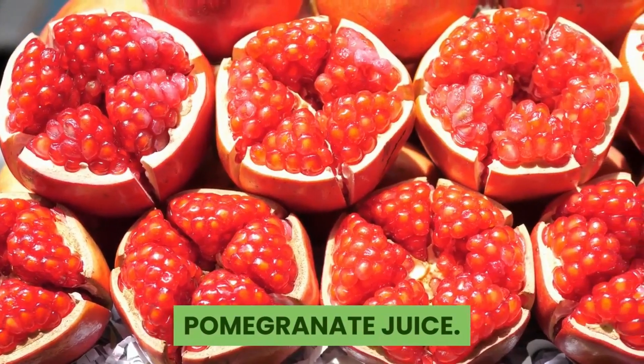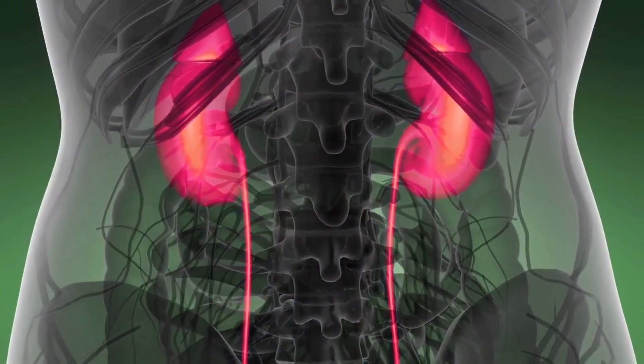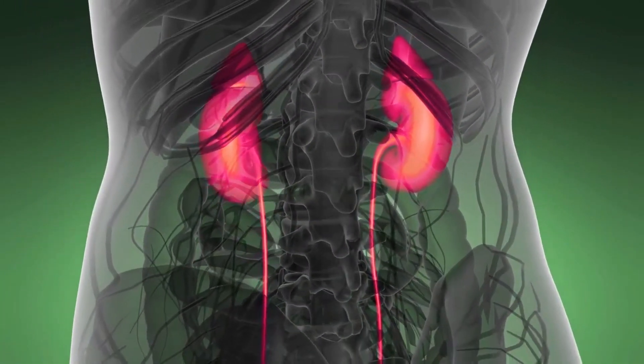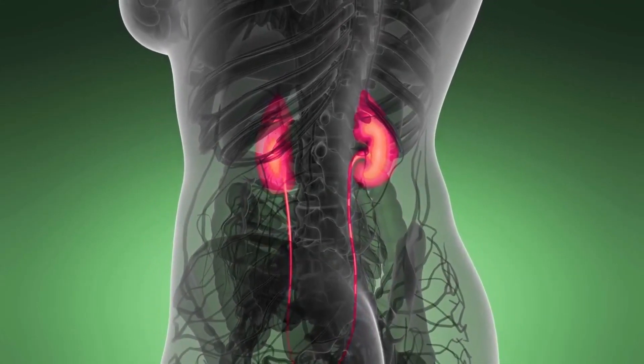Pomegranate juice. Pomegranate juice has been used for centuries to improve overall kidney function. It can help flush stones and other toxins from the system, and it's packed with antioxidants which help keep the kidneys healthy and can play a role in preventing kidney stones from developing again. It also lowers your urine's acidity level, and lower acidity levels can help reduce your risk for future kidney stones.